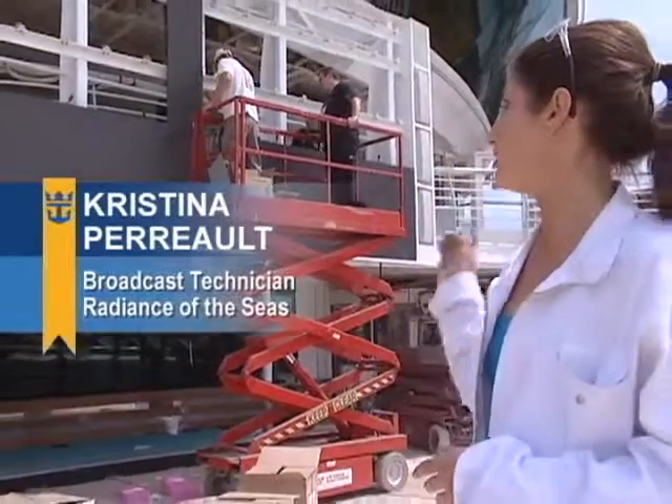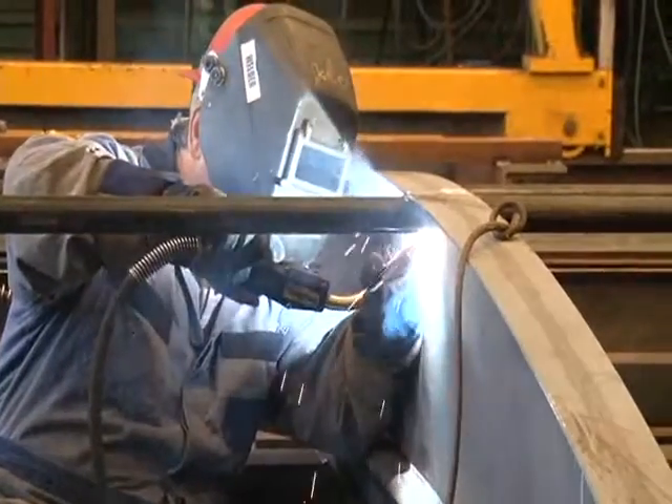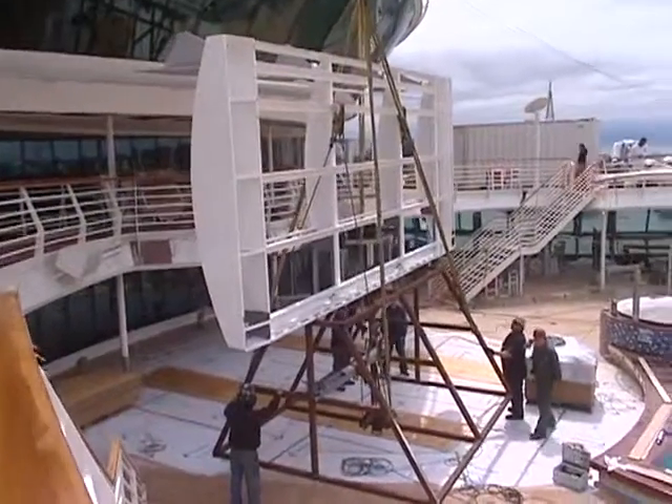Part of the big revitalization on the Radiance here is the LED screen wall that's going up right now. It was built in the Victoria shipyard and craned up here a few days ago, and now we're working on the electronic components.